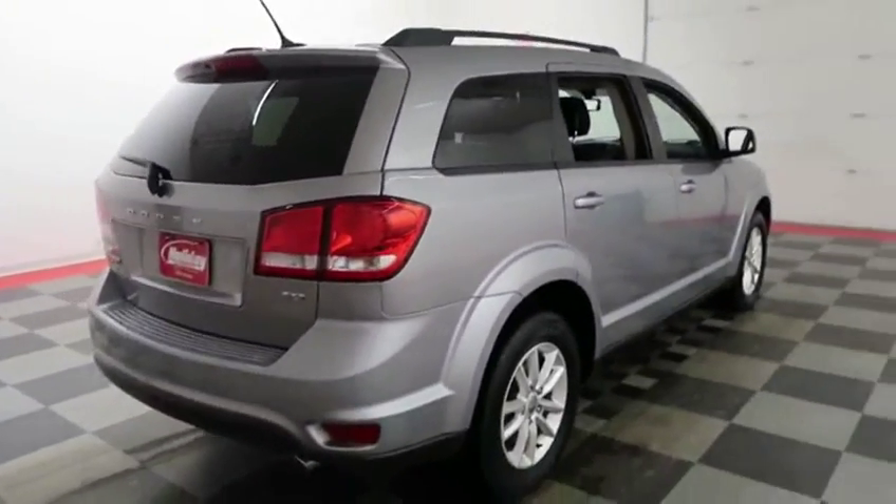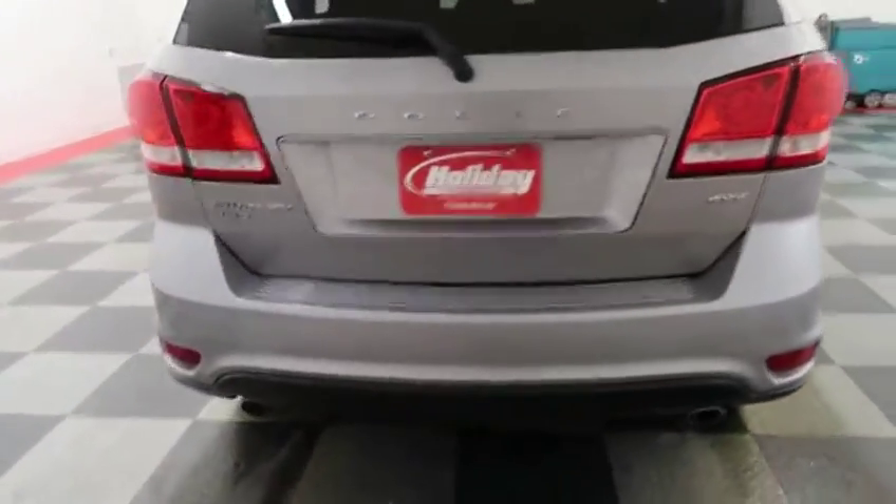We'll take a quick look down the passenger side. There is a dual exhaust here.